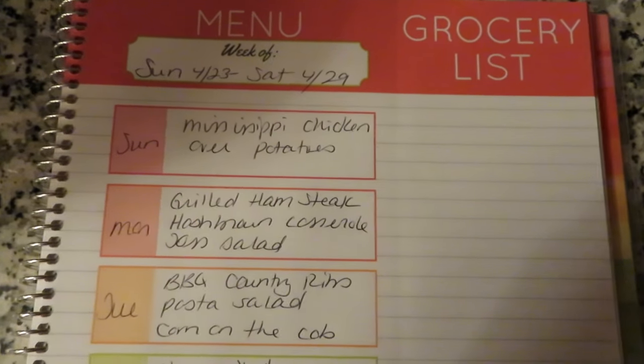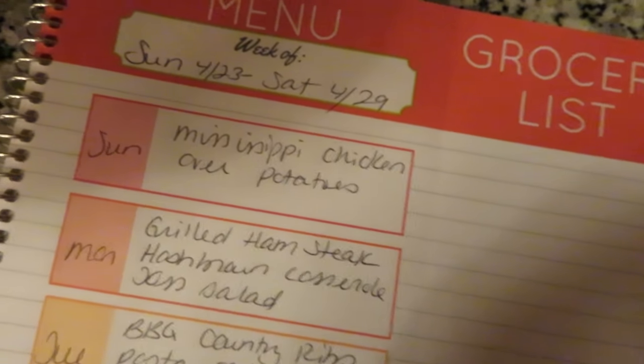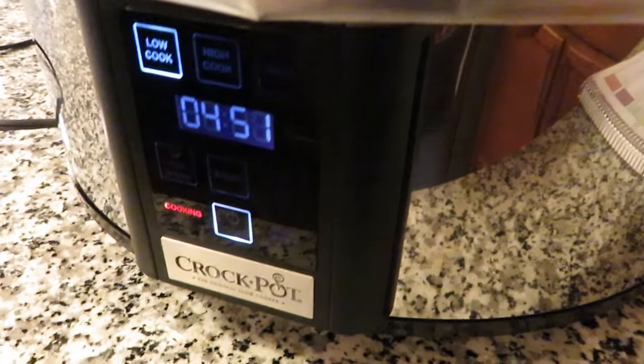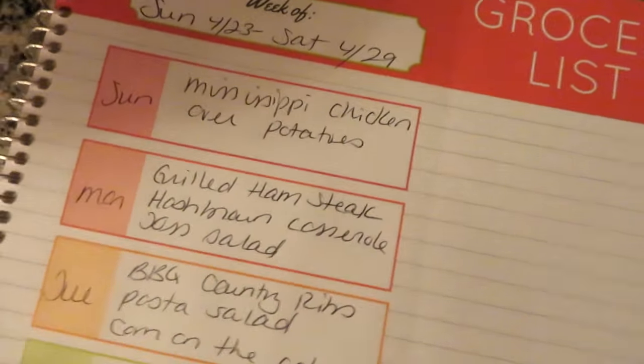Okay guys, so the meal plan for the week starting today, which is Sunday the 23rd through Saturday the 29th. Tonight we are having some of the Mississippi chicken — I actually have it right here in the crock pot, just turned it on about nine minutes ago, and this is going to be our dinner tonight. I'm just going to make some mashed potatoes later.